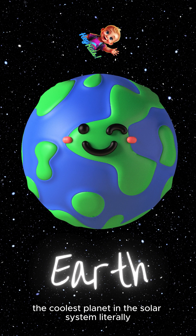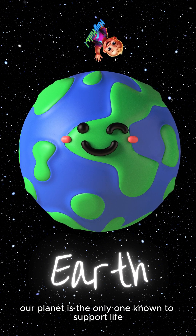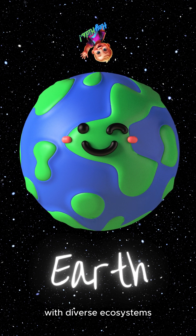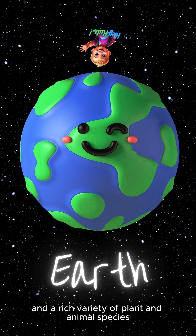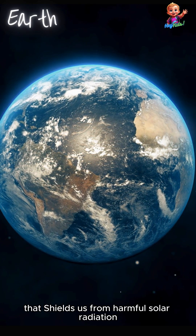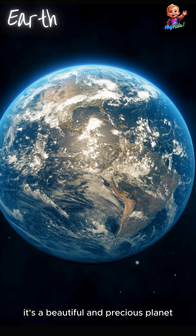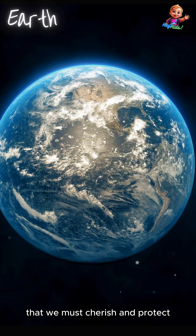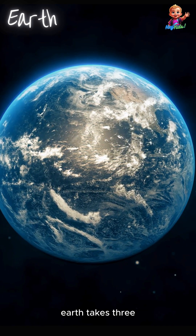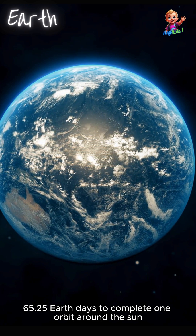Now we're on Earth, the coolest planet in the solar system — literally. Our planet is the only one known to support life, with diverse ecosystems and a rich variety of plant and animal species. Earth has a protective atmosphere that shields us from harmful solar radiation and regulates our climate. It's a beautiful and precious planet that we must cherish and protect. Earth takes 365.25 Earth days to complete one orbit around the sun.